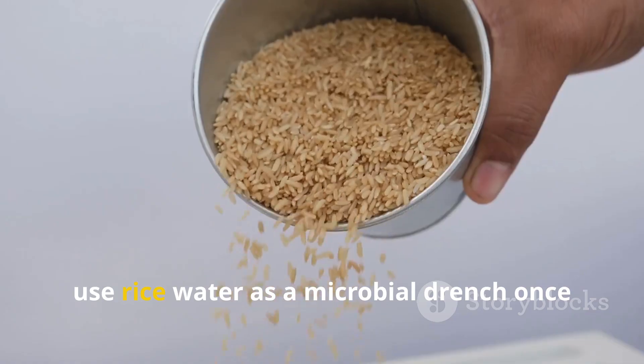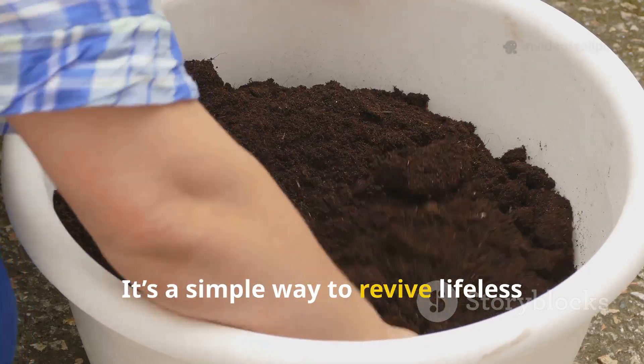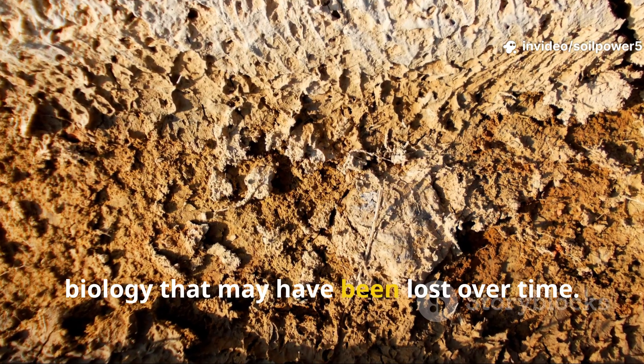For container gardeners, use rice water as a microbial drench once every 7 to 10 days. It's a simple way to revive lifeless potting soil and reintroduce natural biology that may have been lost over time.